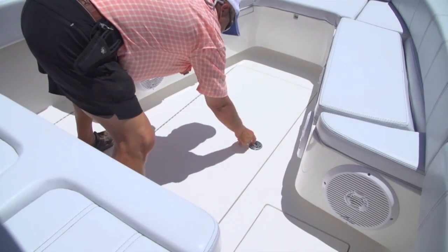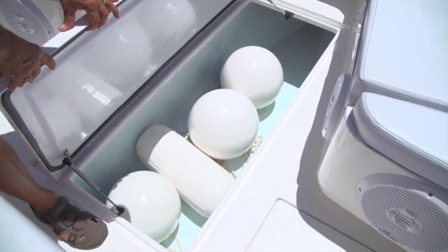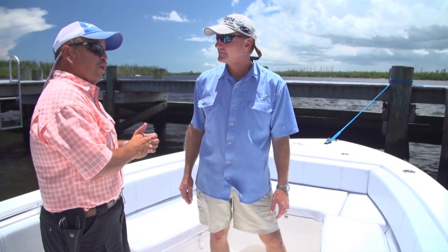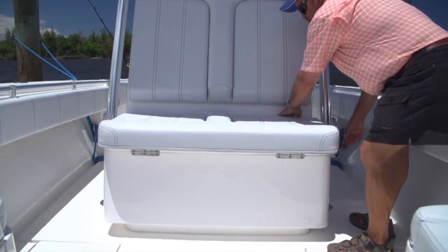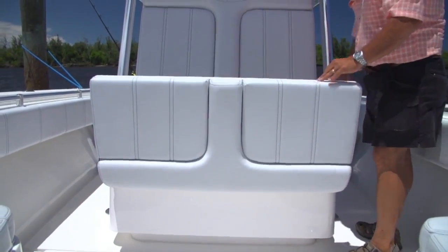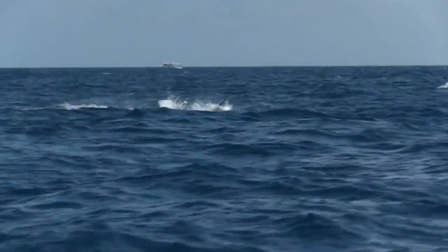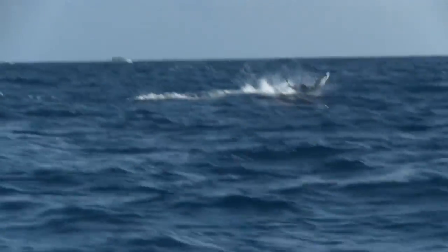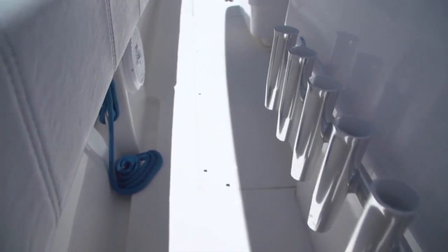Big fish box up front, PFDs on each side, rod lockers all the way forward — they've maximized their room well. There's a nice cooler under the front seat of the console. Look at the rod holders, 360 degrees around where they belong. The handrails are placed really where you need them — if you're walking forward in rough conditions, it's nice to have something to grab well before you reach the bow.